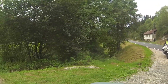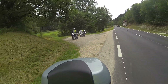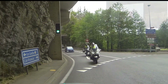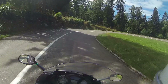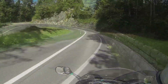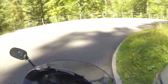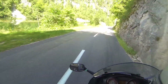Now Heiko wants to ride the GS for a while. The motorcycles have been swapped and we continue in the direction of the Swiss border. This time no border control. The pass sign is located directly above the tunnel entrance. We are back at the Doubs, which forms the border here, and we follow it downstream.